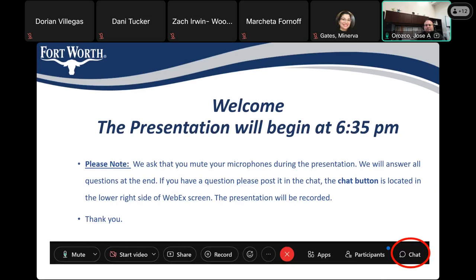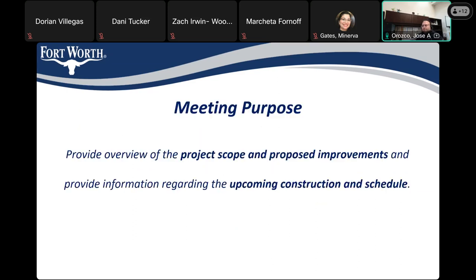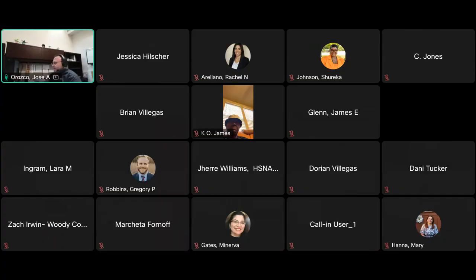All right, everyone. It is now 6:35. I'll go ahead and begin. Welcome. This is the Historic South Side Improvements, city project number 102932. Presenting today is Jose Orozco. For the city of Fort Worth. The purpose of this meeting is to provide an overview of the project scope and the proposed improvements, and information regarding the upcoming construction schedule.